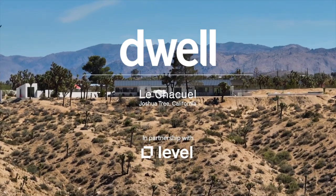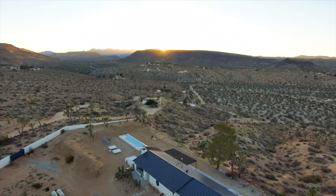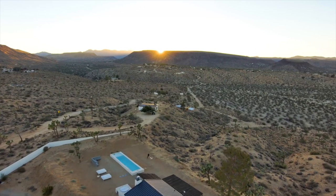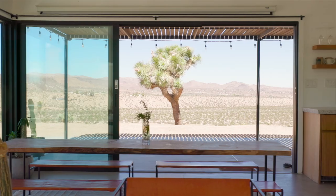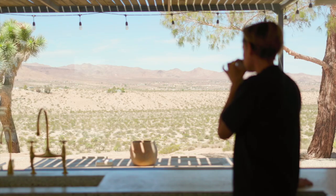The first thing that guests notice when they arrive here is the view, because you walk in through the front door and immediately you look through the kitchen window and the wall of sliding glass doors and you can see like the entire mesa.